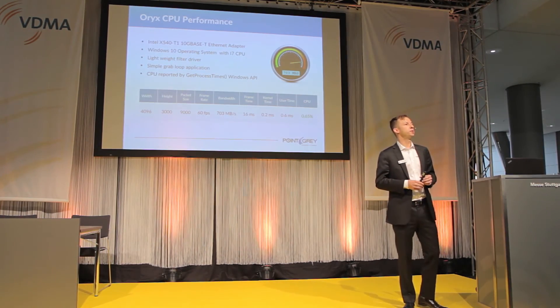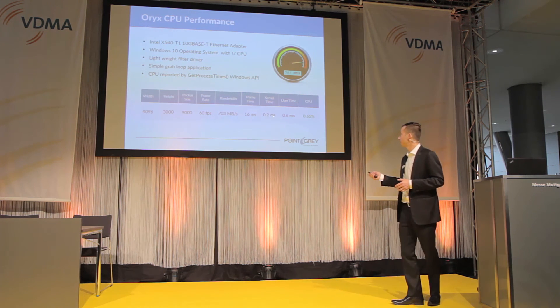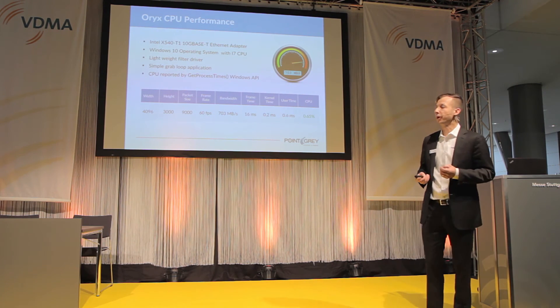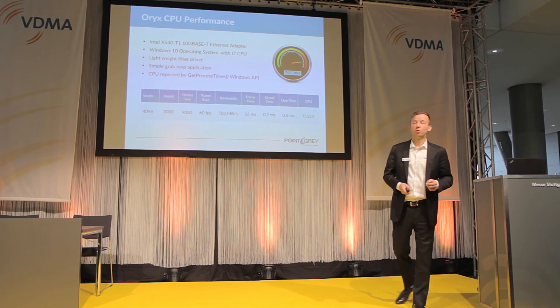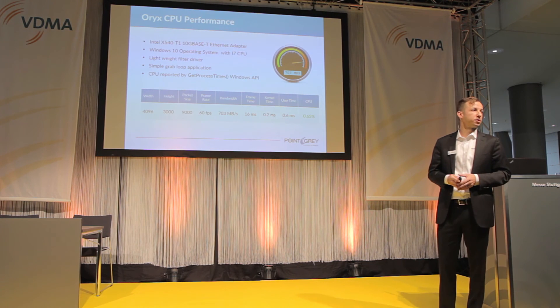The other aspect of 10 Gigabit Ethernet that is often asked about, just as it was with Gigabit Ethernet, is CPU consumption. We performed a simple test on an off-the-shelf Intel board readily available today, using a Windows 10 i7 CPU. What we see here is that the CPU consumption is quite low — below 1%. We also looked at the kernel time and user time required to get the image into memory, in order to identify that there's still a lot of duty cycle left over for the image processing application. This is clearly a concern for anyone worried about CPU usage specific to 10 Gigabit Ethernet, and we believe this is a very manageable scenario.